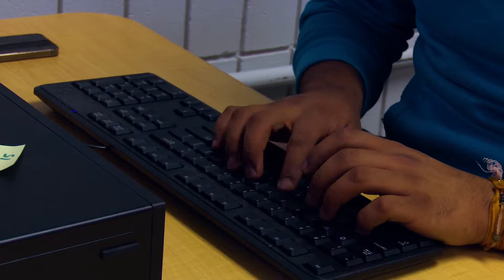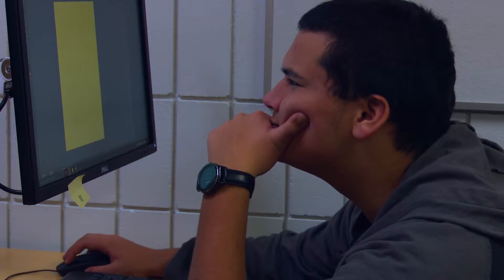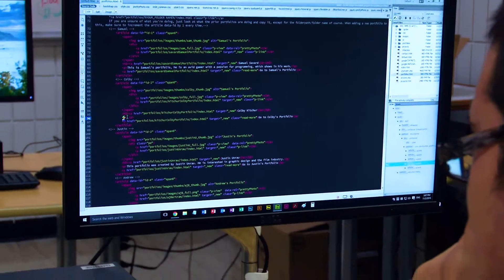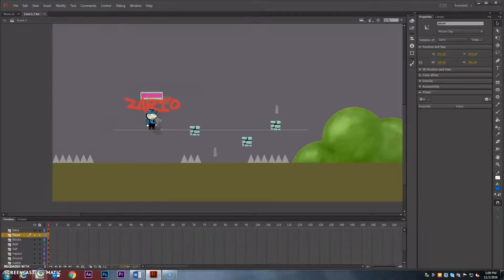Students are provided with computers filled with various software and programs to help them develop their skills. Students will learn coding, ActionScript, JavaScript, and PHP for web development and game development. They'll also learn artistic skills.